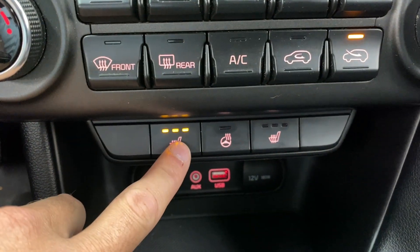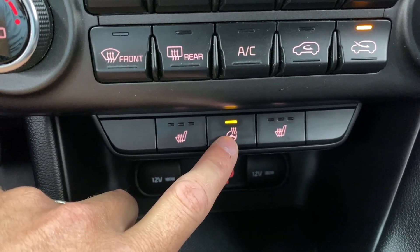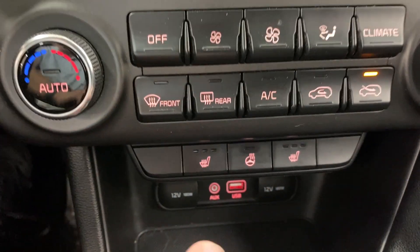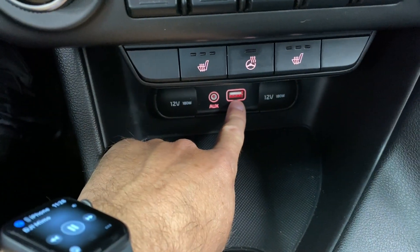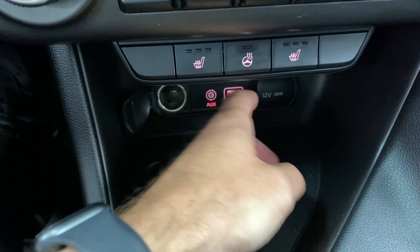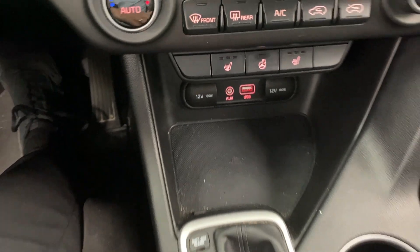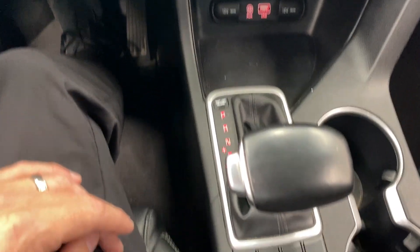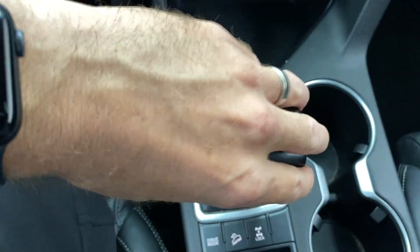Heated seats down here for the front two seats — rump roasters. You also have a heated steering wheel, which is a huge feature; if you've never had one before, it's well worth having. Coming down here, you can see the USB port — that's where you'll plug in for Android Auto and Apple CarPlay. Over here you've got your 12-volt ports as well. You do have a six-speed automatic transmission, and when you're in gear you can tap it to shift your own gears manually.